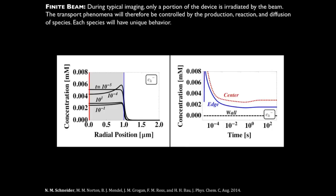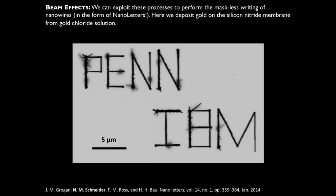Since the hydrated electrons are highly isolated in the beam region and we know that at high enough dose rates we can grow particles, we can actually exploit this as a manufacturing process. Joe took a very long time to do some writing — in science, there's a law that when you can write, you always write your institution name, so Joe wrote Penn IBM. By controlling the zoom in the microscope, which controls the dose rate, he was able to zoom in at specific points and selectively grow microwires — and you can also do this to create nanowires. This can be exploited as a manufacturing process where you use the electron beam in liquid systems to create controlled geometries.